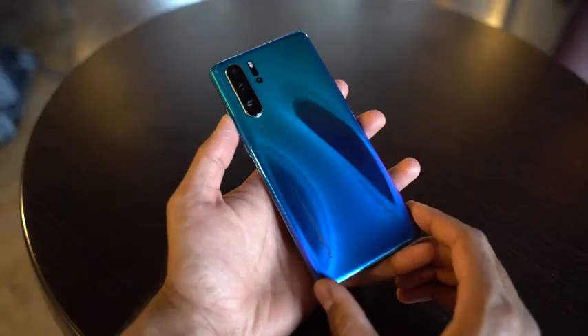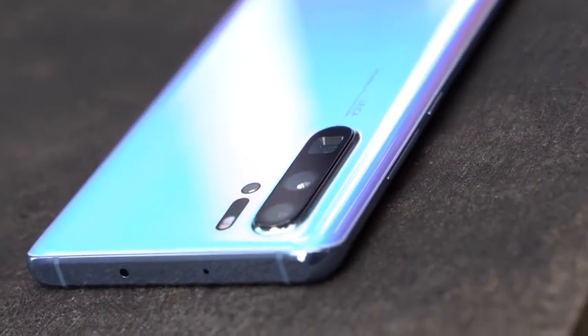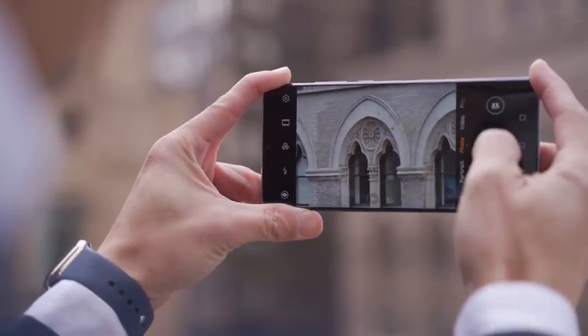The Huawei P30 Pro is here. We compared it to the Galaxy S10 Plus — definitely go check out that video. We found that the P30 Pro has some really unique features, and one I consider truly insane: the 8-megapixel periscopic lens. This has a 5x optical zoom and a 10x hybrid zoom, which is truly nuts. No camera has that on a smartphone currently on the market.